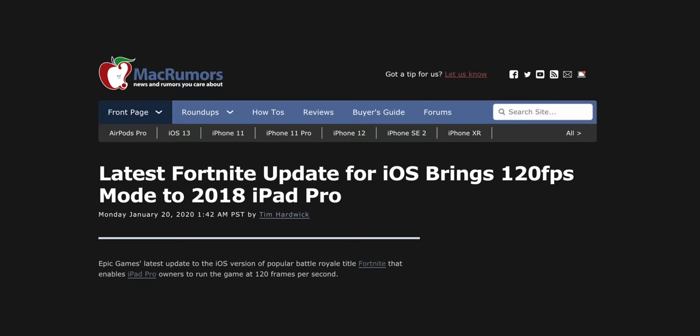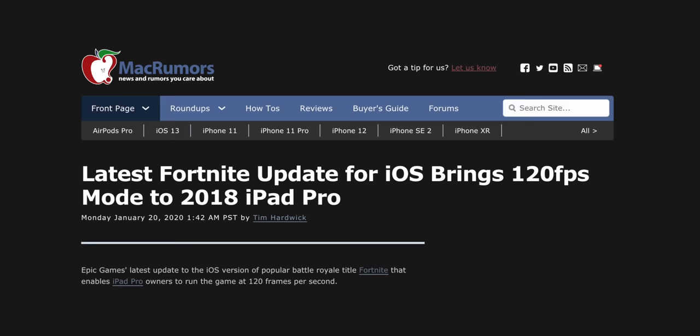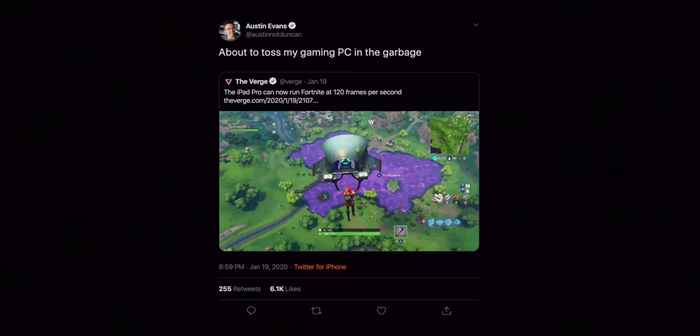The idea for this video actually came about because Epic recently added full 120 FPS support inside Fortnite. Yes, you're probably over listening to Fortnite, but I actually think it is a good example for this video. Not only did this completely blow up my Twitter, but this is one of those very few games that will run as a AAA game across a wide variety of platforms like the PS4, the Switch, and the iPad — and importantly, it is one of the very few games that actually does support that full 120 frames per second running on the latest generation iPad Pro.